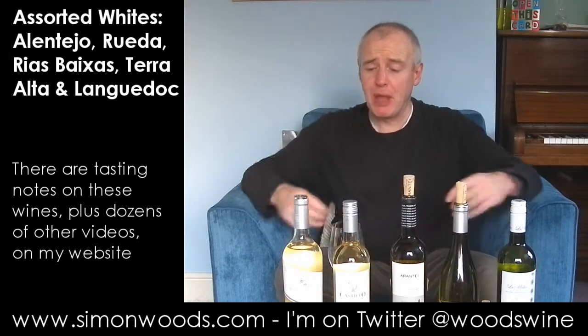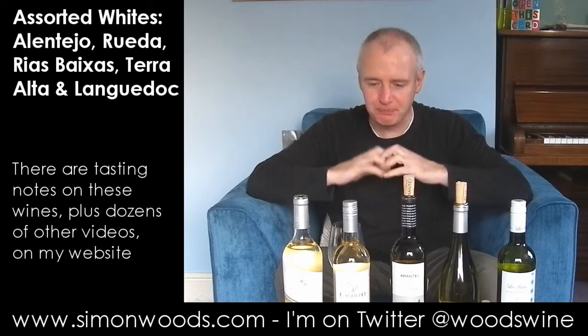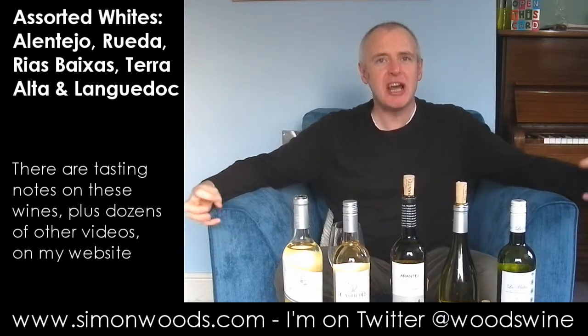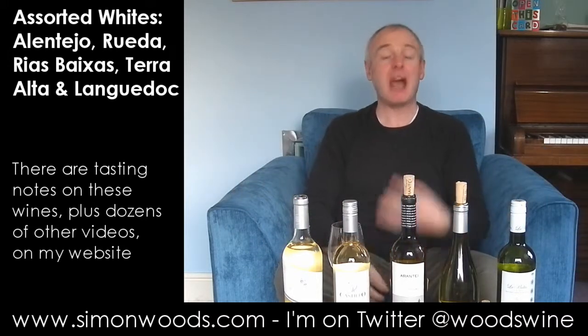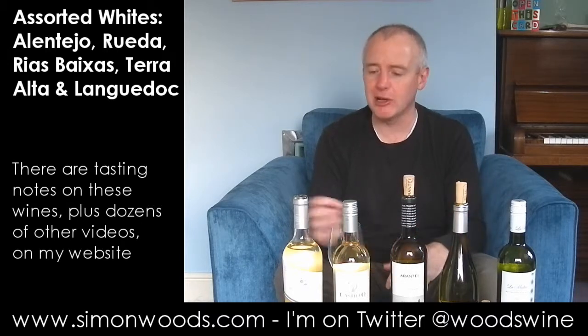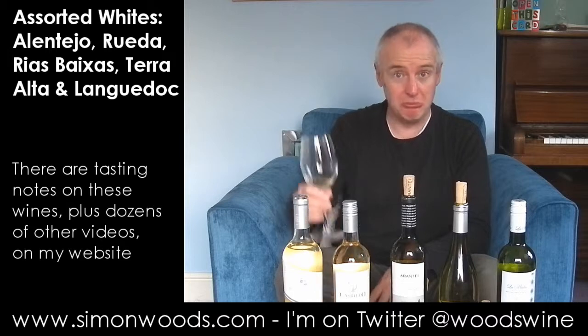I think that's pretty good. Arinto's a nice and zippy grape — it always adds backbone and precision to Portuguese blends. And then the other grapes, Antalvaz and Viognier, add a bit of plumpness. It feels like they've all got fully ripe, so there is some of that peachiness and apricot kernel coming through from the Viognier. Pretty good wine, I like that.